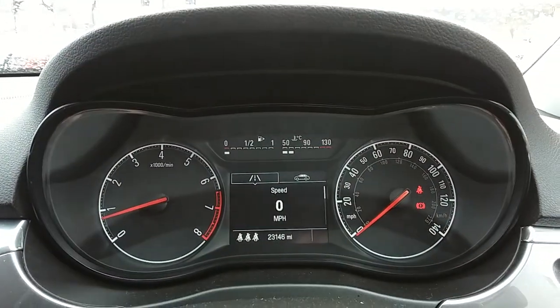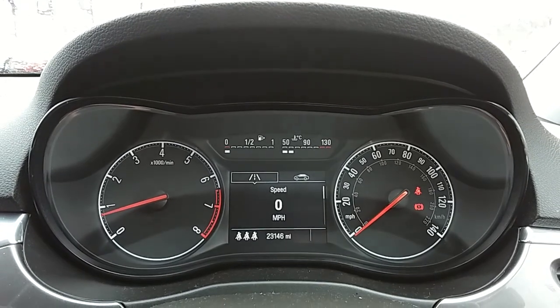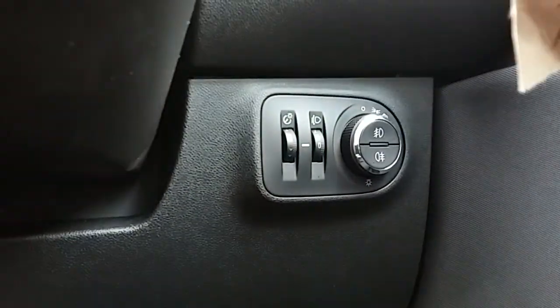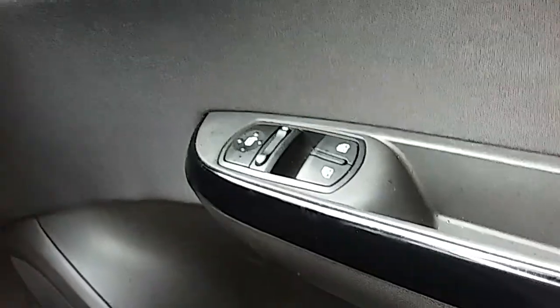Moving on to the dashboard, it's electronically lit which makes it easy to see. You can see that this car has done 23,146 miles. The car also comes with automatic daytime running lights, accessed just down here. You also have your electronic wing mirrors and front electronic windows.